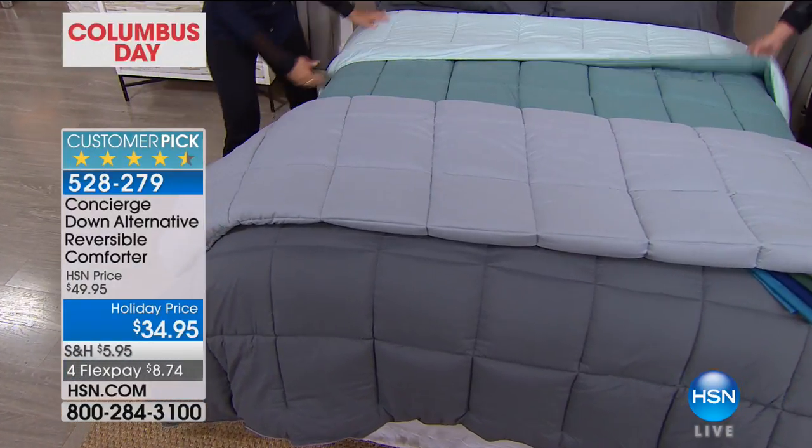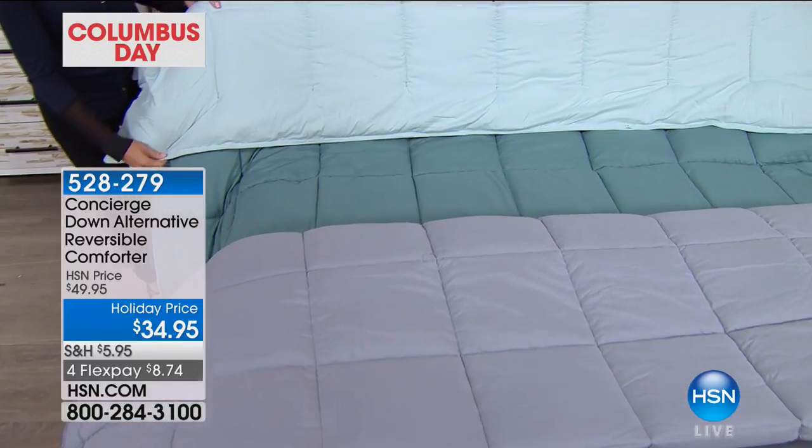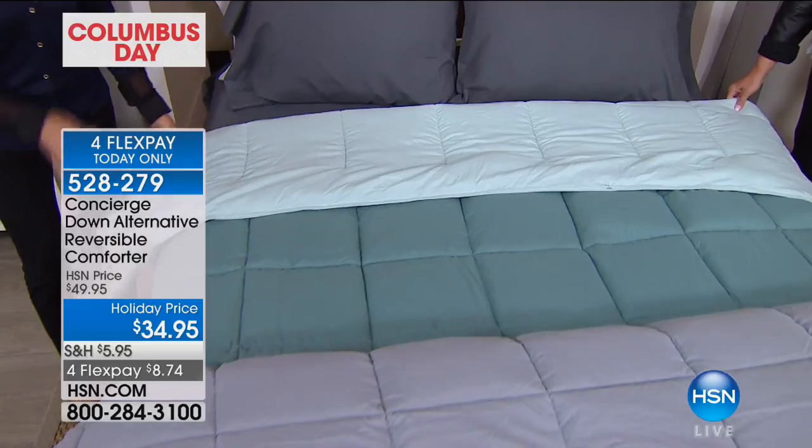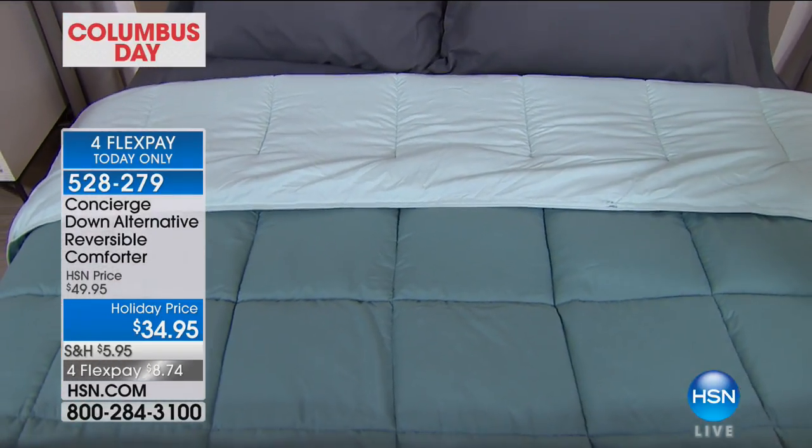Here's the jade and surf spray — if you have neutrals in your home, look how pretty that is. Remember, it's any size: twin, full/queen, or king/California king, all the same price.